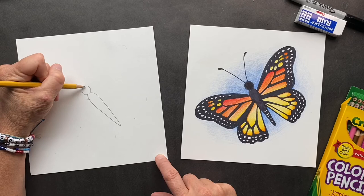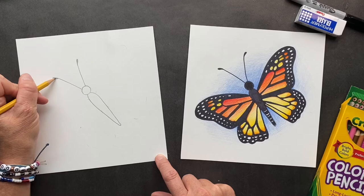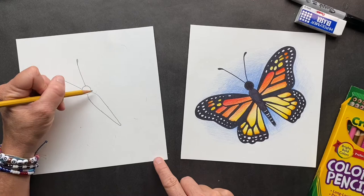Okay, let's do the antennas. You're just gonna go straight out and at the end kind of curl them. I think that is simply amazing. Now we're gonna make a little mark — okay, this is where our wings are gonna come out.